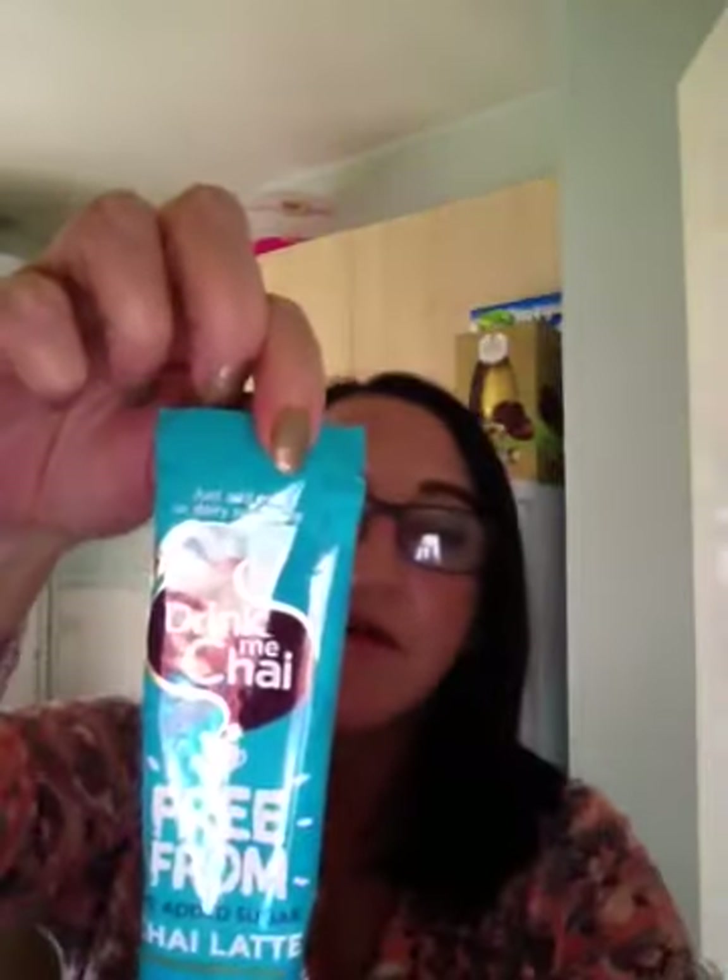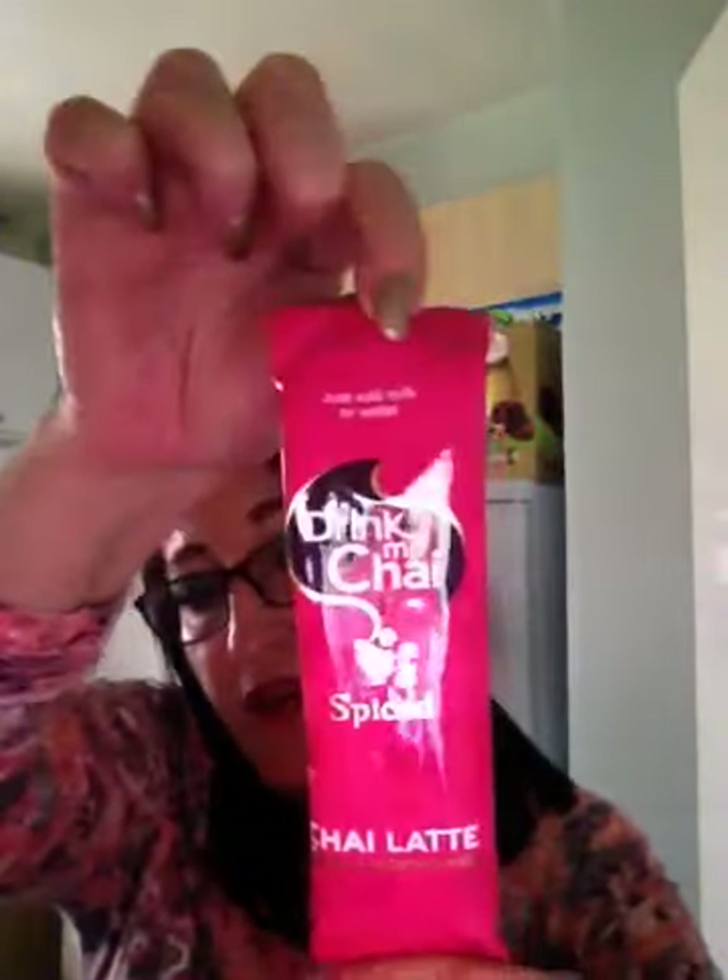And the next thing I see is Drink Me Chai — a chai latte. Just add milk or dairy substitutes. It must be like a hot milky drink. I've never had chai, so I don't know what it's like, but I'm going to give it a go. And we've got another one here — this is a spiced chai latte, just add milk or water.